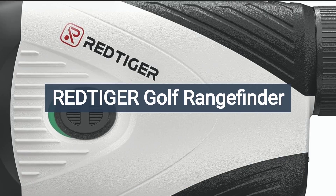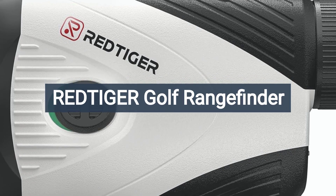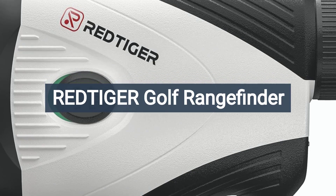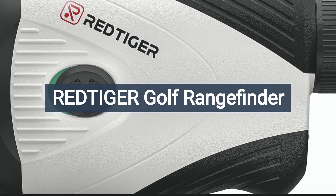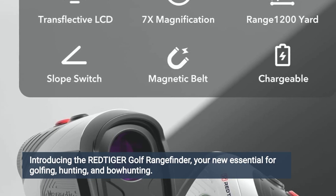The Redtiger Golf Rangefinder has been gaining popularity among golfers for its accuracy, ease of use and advanced features. Let's explore both the positive and negative aspects of this rangefinder based on insights from Amazon reviews. Users consistently praise the Redtiger Golf Rangefinder for its accuracy and reliability on the golf course.